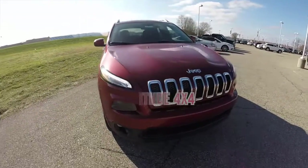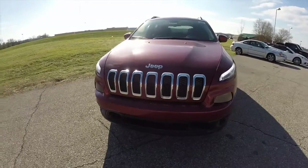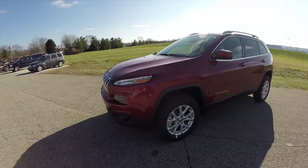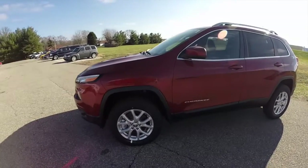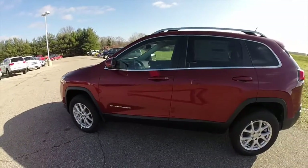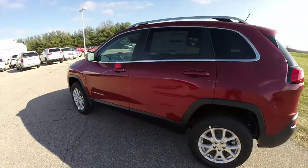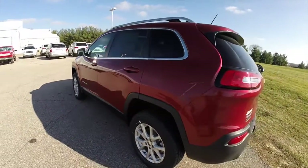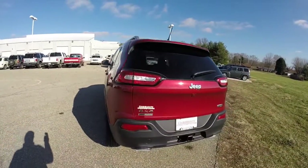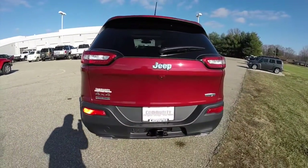Hello everyone, today we're going to take a quick walk around and look at this brand new 2015 Jeep Cherokee Latitude 4x4. The Cherokee is in deep cherry red crystal pearl coat and has the black premium cloth bucket seats. It's powered by the 3.2 liter V6 engine with a 9-speed automatic transmission.